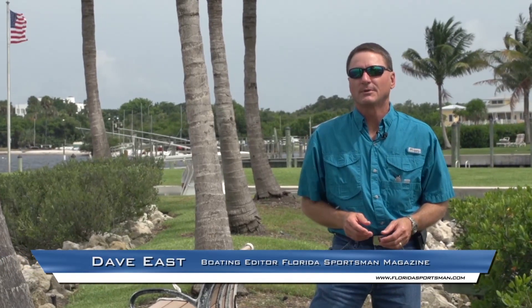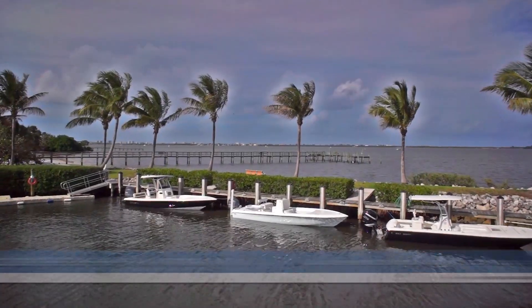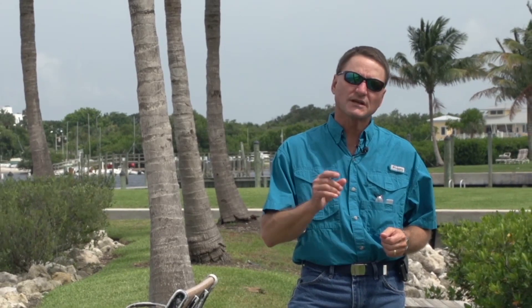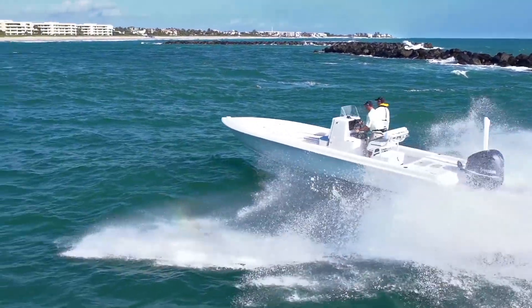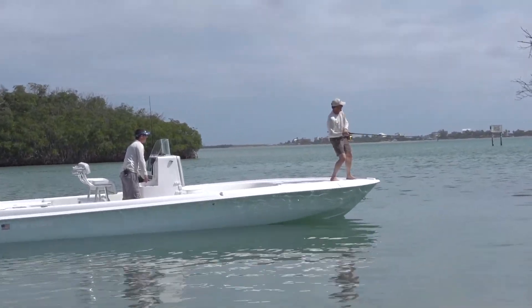Welcome to this episode of Florida Sportsman Best Boat. I'm your host Dave East, boating editor of Florida Sportsman Magazine. Today we're at the Four Fish Marina in Jensen Beach to look at three 26-foot bay boats. Sometimes bigger is just better, and that may be the case with this relatively new style of boat making waves in the industry. This class of supersized bay boats is spurred by two factors: buyers who are a bit older but still avid anglers wanting more comfort, and the need for a more versatile boat.